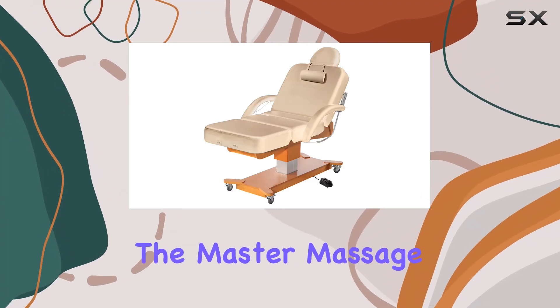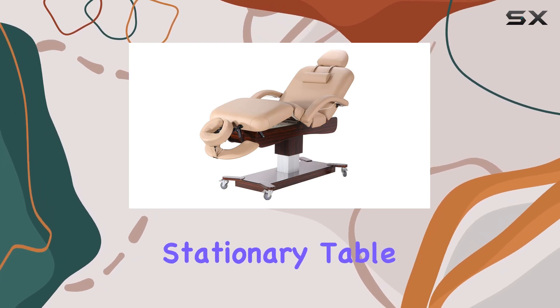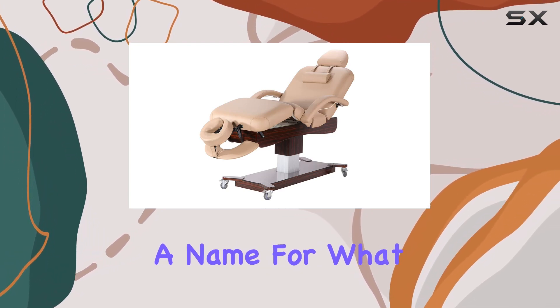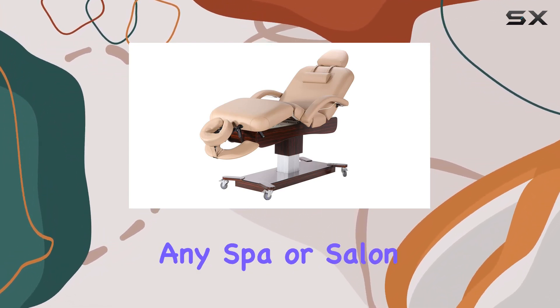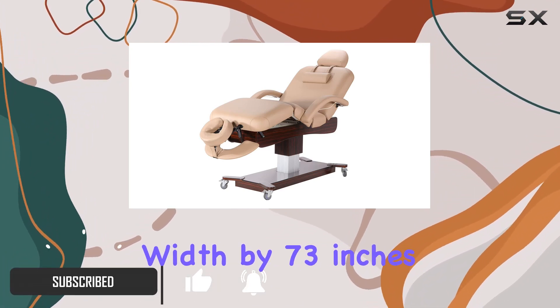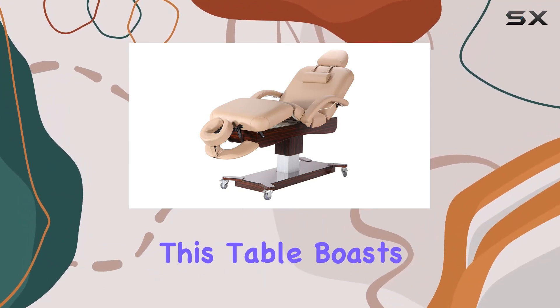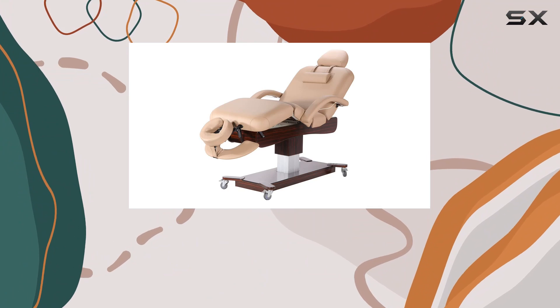Today, we're diving into the Master Massage Max King Deluxe 4-Section Electric Lift Spa Salon Stationery Table — a mouthful of a name for what promises to be a top-tier addition to any spa or salon setup. Clocking in at 30 inches width by 73 inches length, and an adjustable height range of 24 to 35 inches, this table boasts versatility for various treatments.